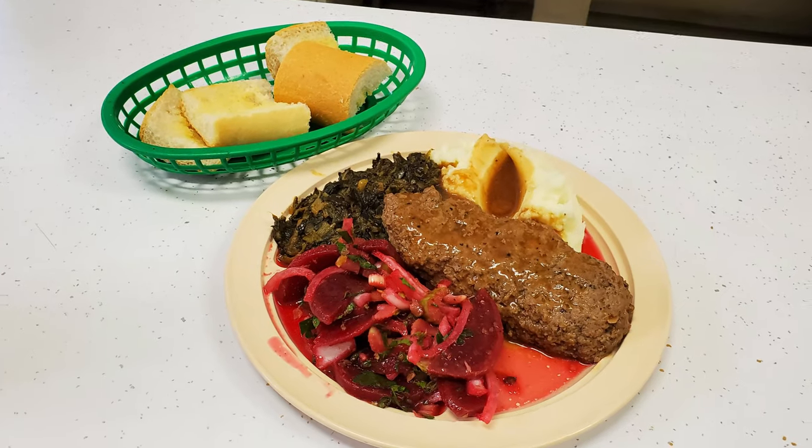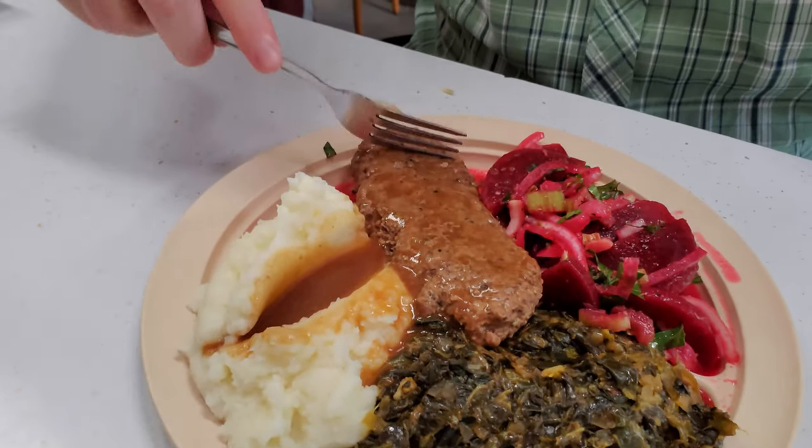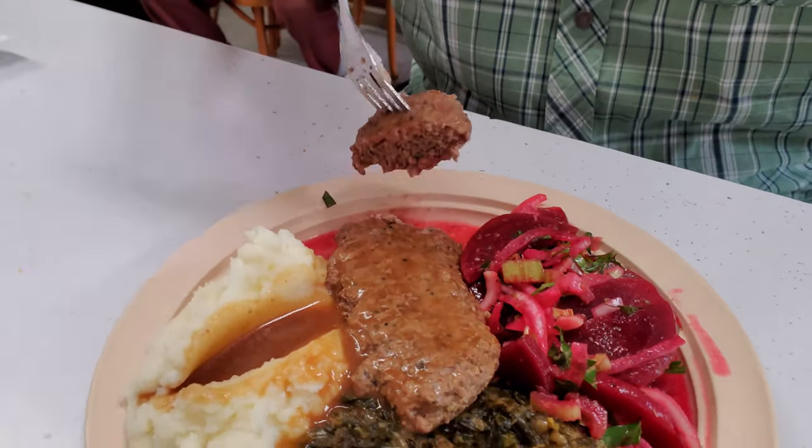I decided to start with a Tuesday special of the hamburger steak served with turnip greens, beets, and mashed potatoes. This hamburger steak looks amazing — wonderful brown gravy. It's so pretty looking, smells fantastic, and it tastes fantastic.